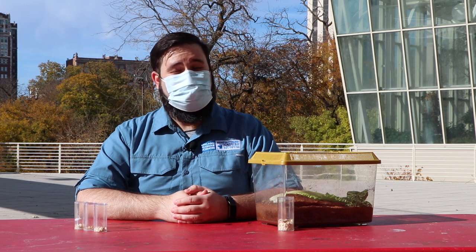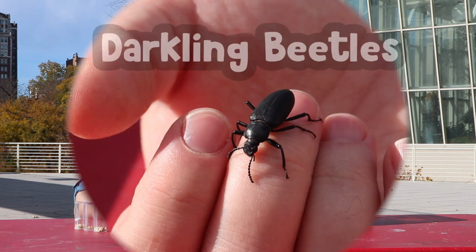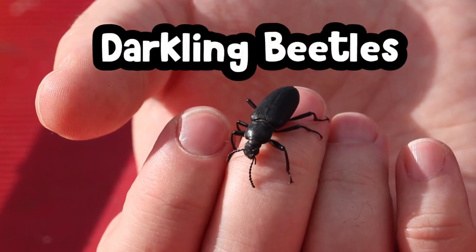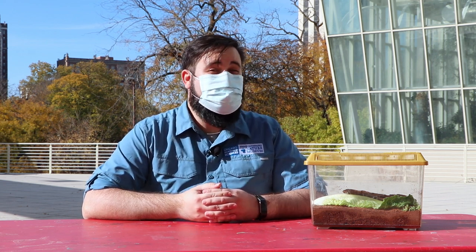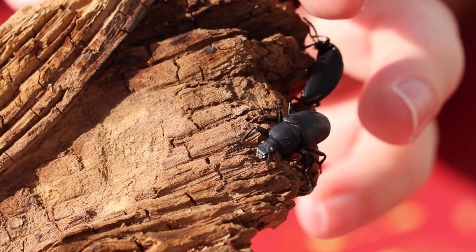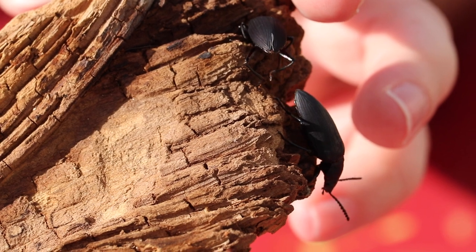Darkling beetles are great model organisms to observe and handle up close. They are a really large family of beetles, so there are many different species of them — about 1,200 species that occur in North America alone, and almost 20,000 species of darkling beetles that occur worldwide.